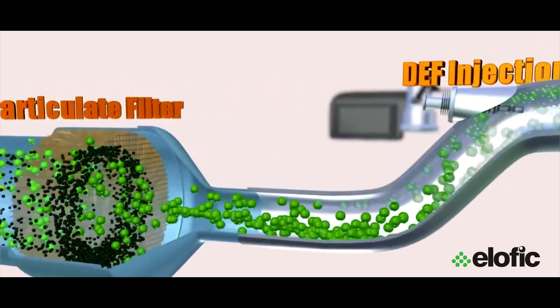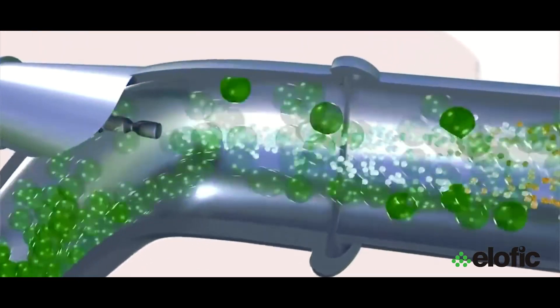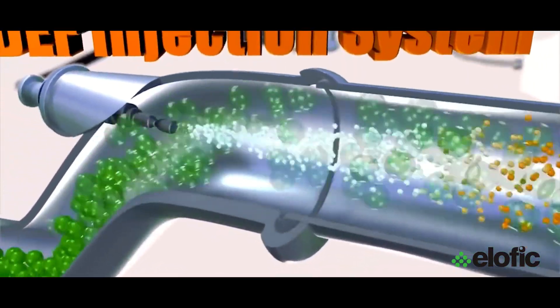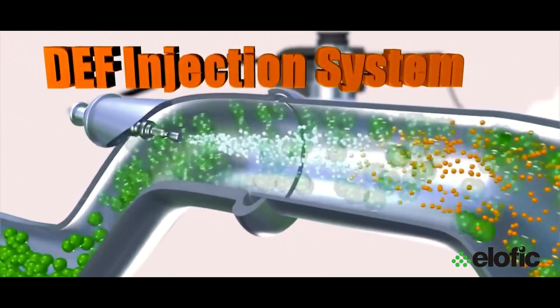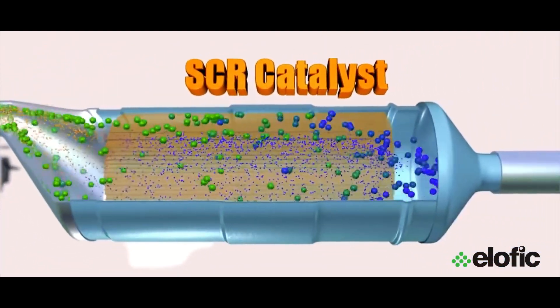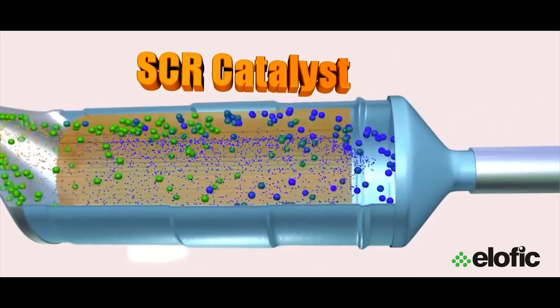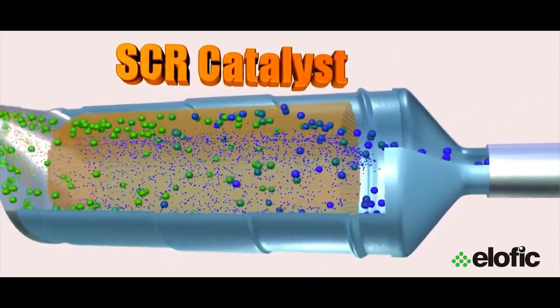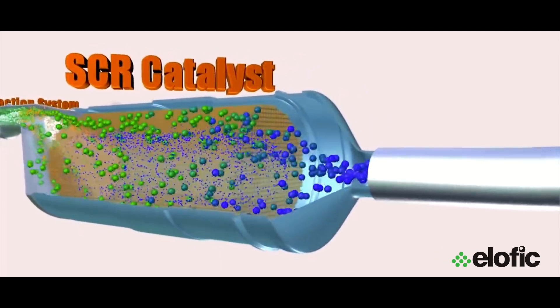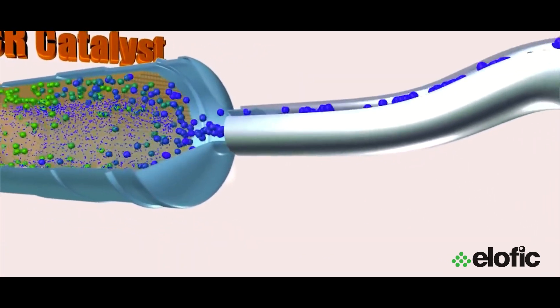Diesel Exhaust Fluid is made from deionized water and a very pure form of urea. The exhaust gas and DEF then enter the catalytic converter, where the urea from the DEF and the exhaust gas react with a variety of metallic compounds to convert nitrogen dioxide and monoxide into nitrogen and water. Nitrogen is the primary component of the air we breathe, and water is, well, water.